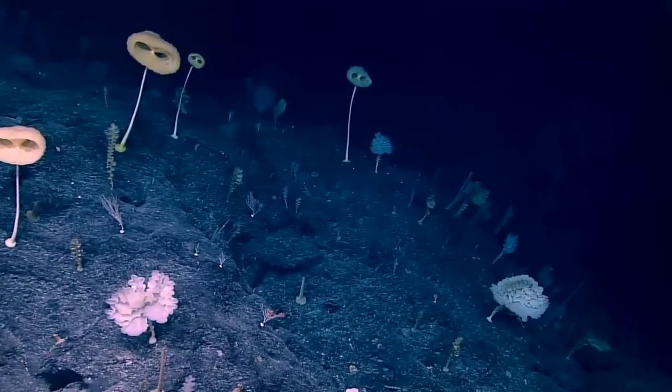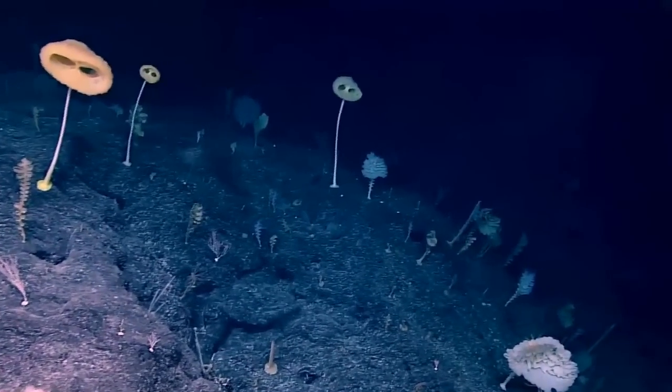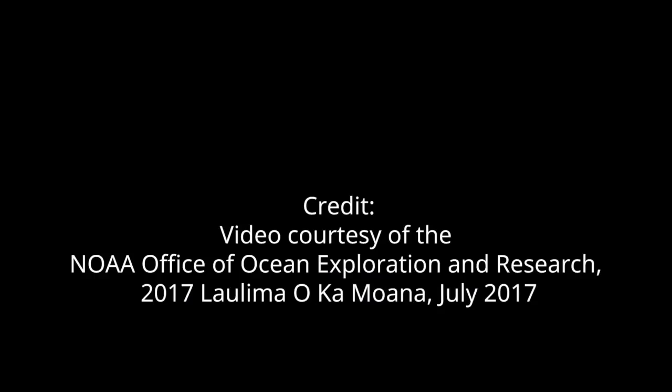Every time we do these dives, all I can think about is this is the type of experience someone would have if they found life on another planet. Everything's so alien — even though I've been doing it for five years, it still feels like I'm on another planet when we're down here. And it's definitely the same for me as well, because even though I work on these sponges, a scene like this is just extraordinary.